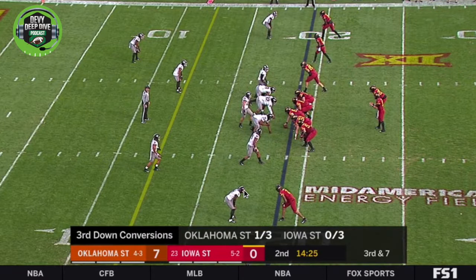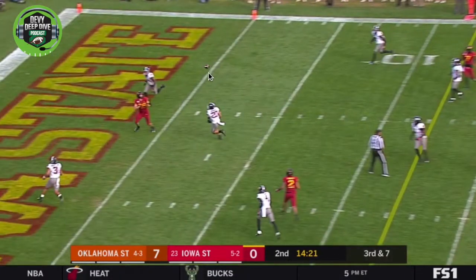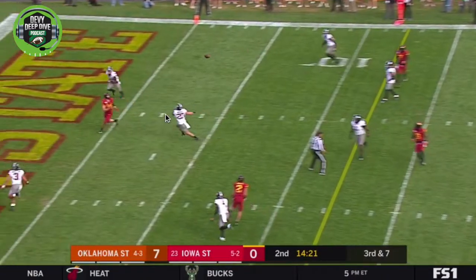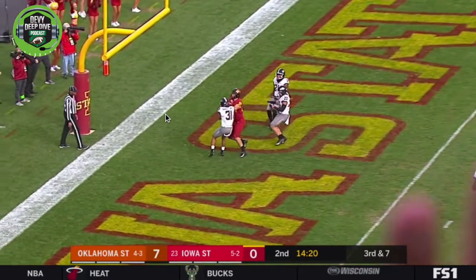Right here he's going to run at the top of the screen, just off the line of scrimmage — a simple reel post pattern to the end zone. Nothing special, but you're going to see his ability to split the coverage. He splits the coverage, gets the ball with good tracking ability and strong hands. Brock Purdy is always looking for him close to the end zone. Real nice play right there.